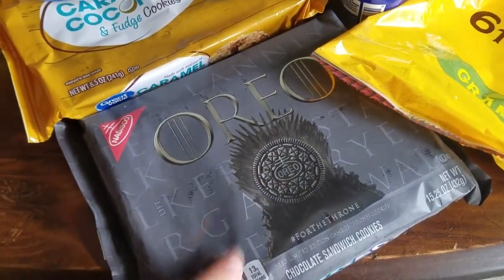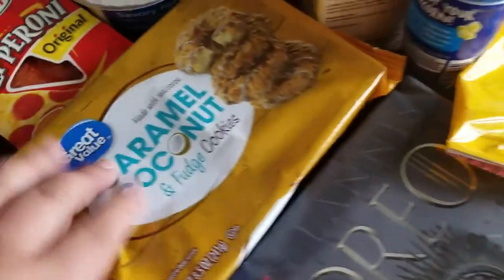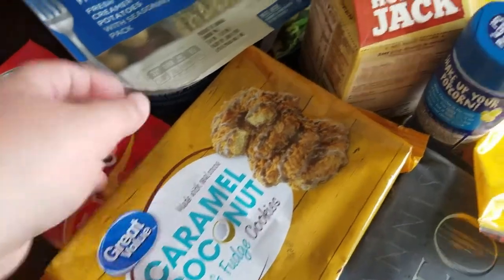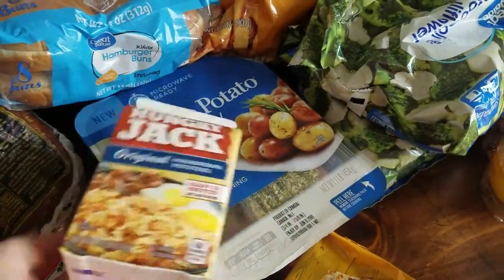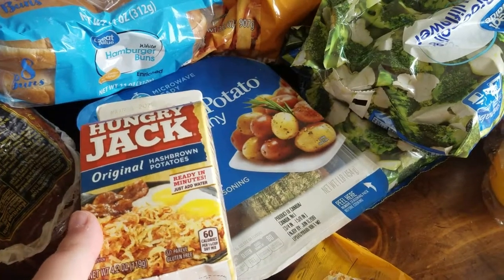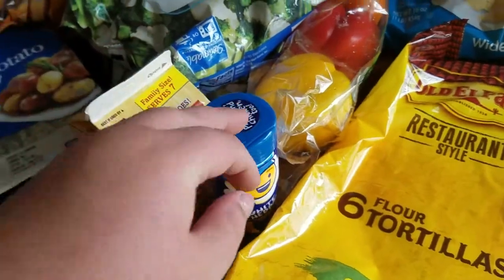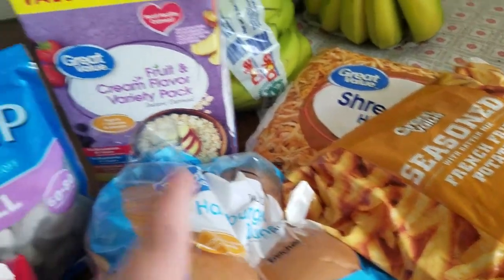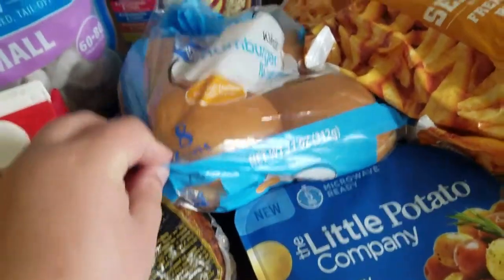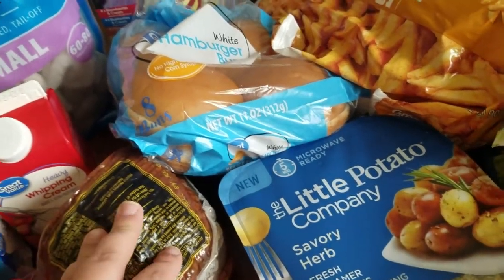We ended up doing some impulse buys and got Game of Thrones Oreos — those are for the lake, just cookies. These two things I actually got a free coupon in the mail for, so we're going to try them out. Also got some cheese, popcorn, french fries for when we have subs, hash browns for a side dish, oatmeal for breakfast, and just one pack of buns since Mike and I don't eat bread with our hamburgers.